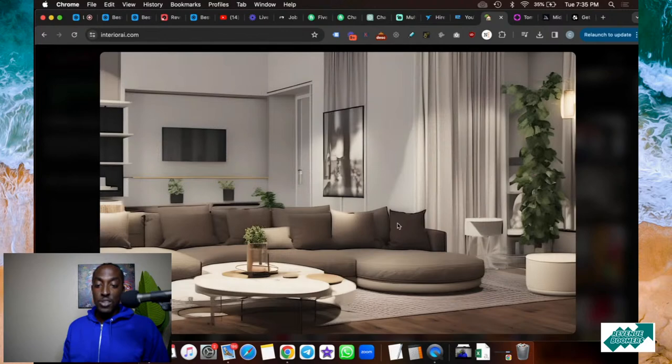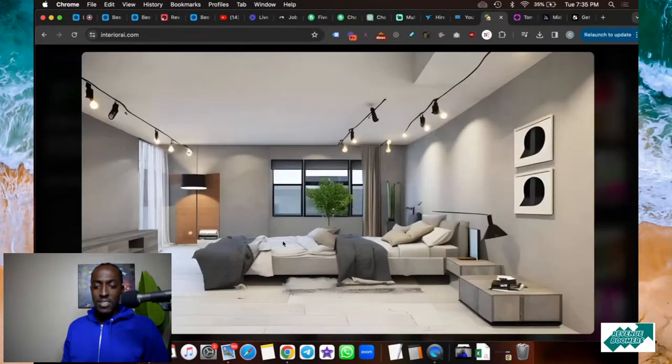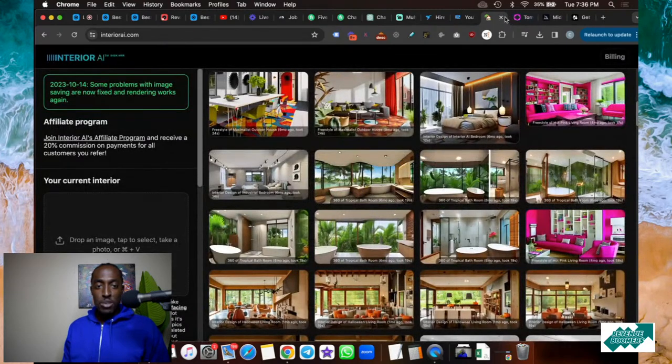This person uploaded a picture of a room and the AI gave them a redesigned version. All these images were created by AI — people uploaded a room photo and the AI transformed it. It simplifies your life and helps you decorate your house without having to hire an interior designer. Obviously you still need to buy the furniture and get everything to put it together, but you don't have to wonder what to do with a space. This is a really well-designed room with paintings and greenery — check out Interior AI.